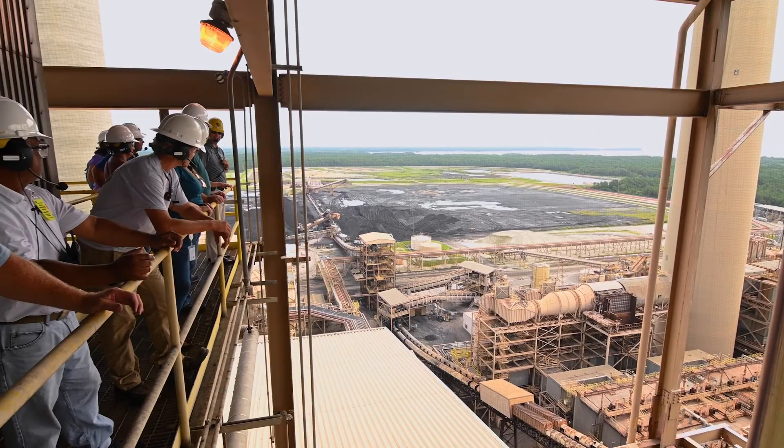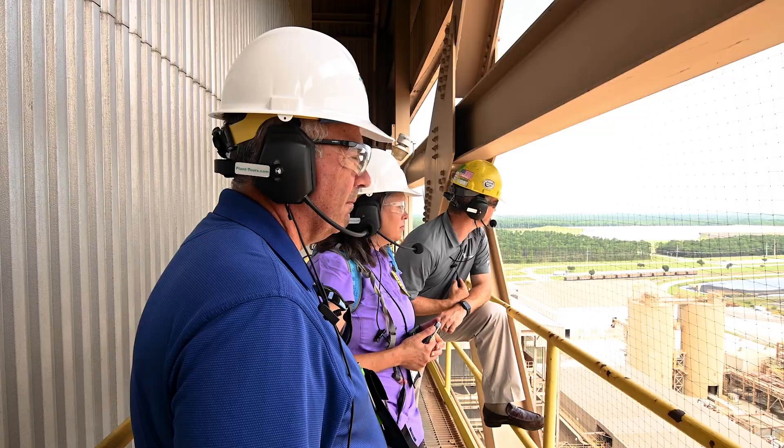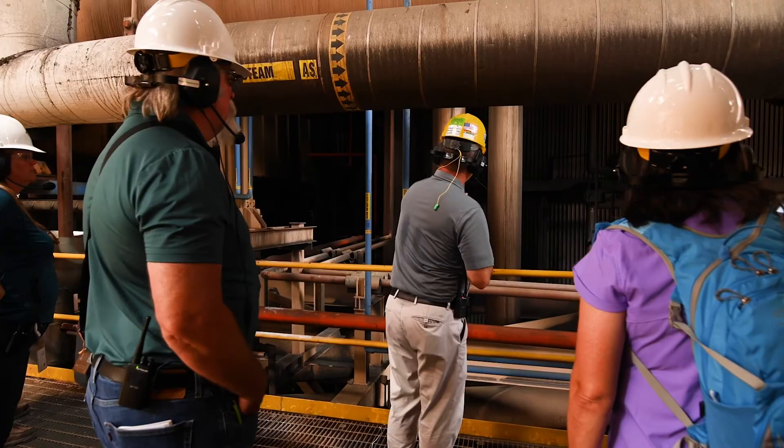We visited Cross Generating Station, which was amazing, and our host and tour guide Will was phenomenal. He really opened my eyes. You think you just switch the button and electricity comes on — how does it get there? I think if everyone kind of understood the process, it may change a lot of attitudes.